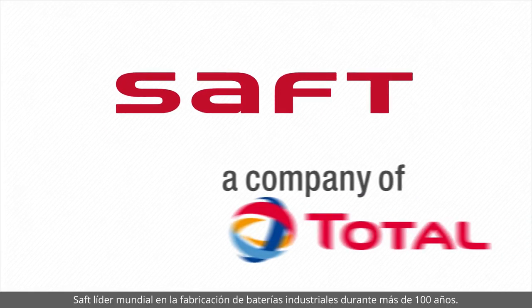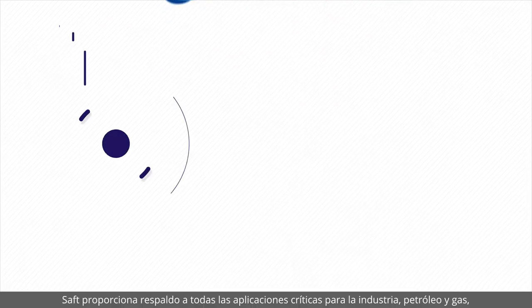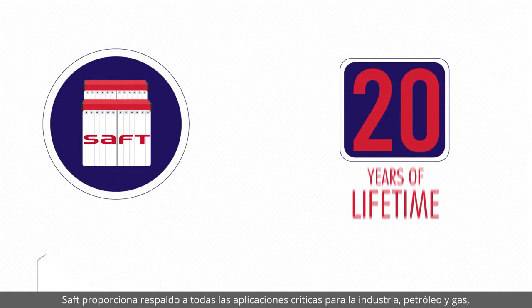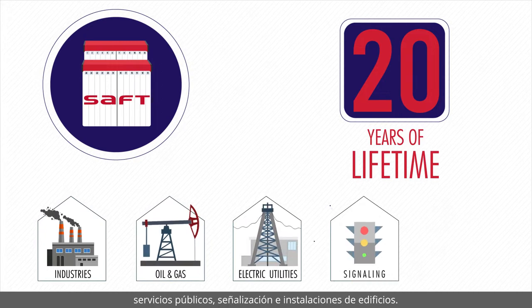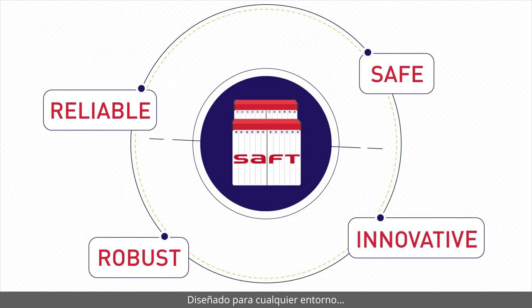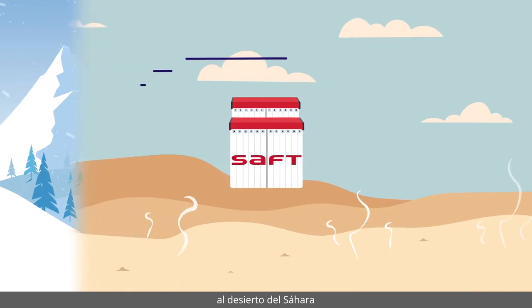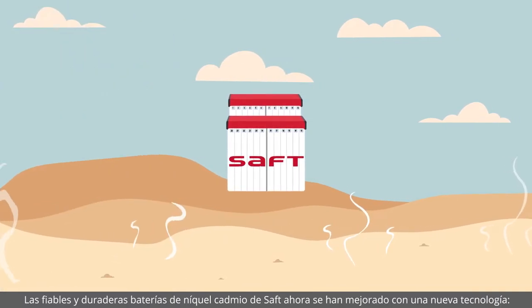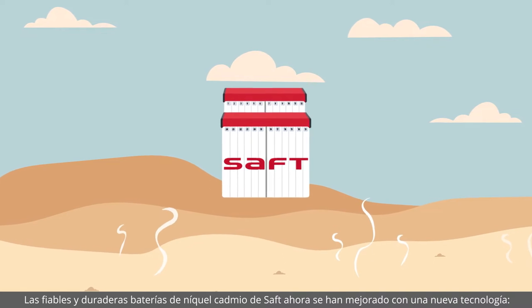SAFT has been a world leader in industrial battery manufacturing for over 100 years. SAFT provides mission-critical backup for industries including oil and gas, utility, signalling, and building installations. Designed for any environment — from the Arctic Circle to the Sahara Desert — SAFT's reliable, long-lasting nickel batteries are now enhanced with a new technology.